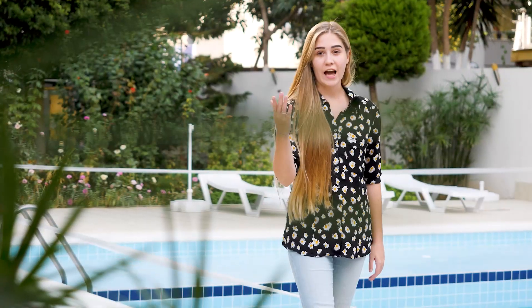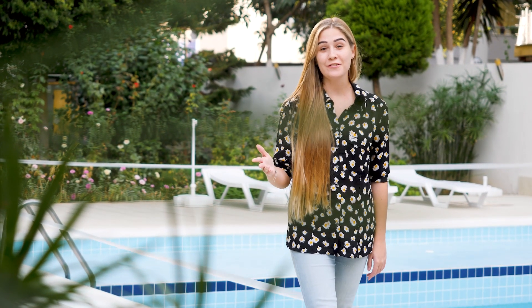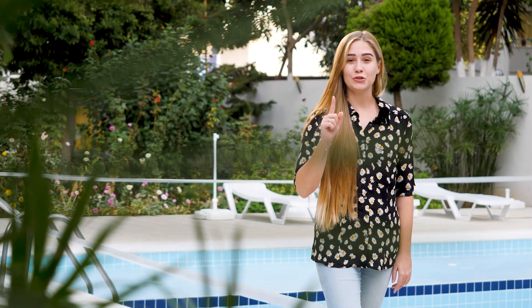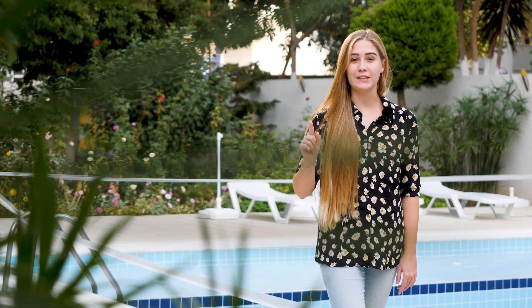Hello, dear friends! Have you ever wondered what life in Turkey might be like, living in nice hot weather almost all year round near the beautiful Mediterranean Sea? If you have, I'm going to show you what it will be like today.